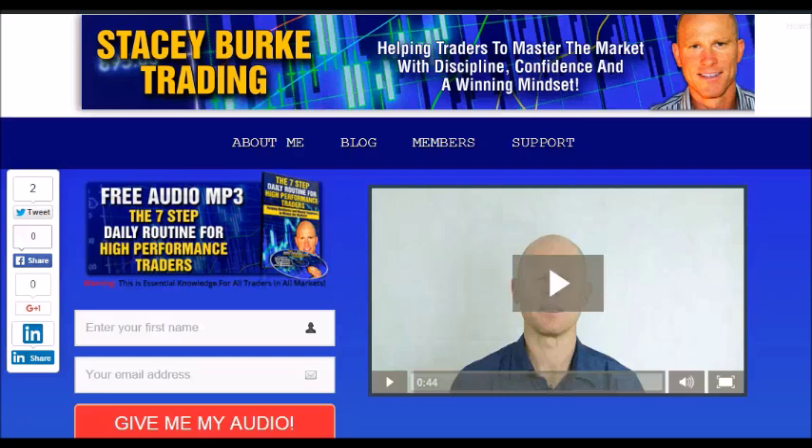Hi traders, it's Stacey Burke from Stacey Burke Trading. If you haven't done so, please head over to my website at staceyburketrading.com. I create updates on almost a daily basis and I would love for you to receive them — just click on the blog. Enter your name and email address and I'll send you my free audio program, the 7-Step Daily Routine for High-Performance Traders. This is essential knowledge for all traders in all markets, helping traders to master the market with discipline, confidence, and a winning mindset. I appreciate all your feedback and comments. Stay disciplined, and may the markets go with you.